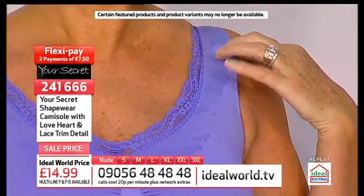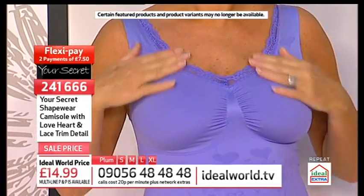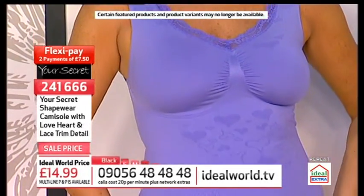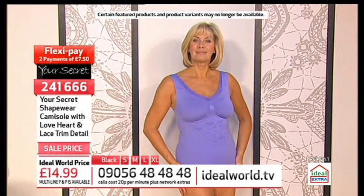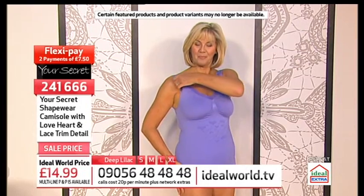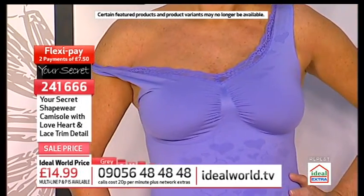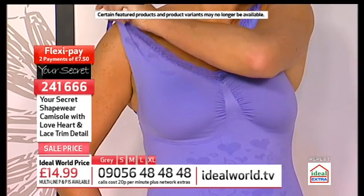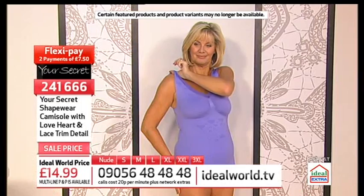Lynn doesn't have a tiny bust, Lynn is not in her 20s, and just look how fab this actually is. Can I ask you to do me a favour — would you just drop one shoulder so that everybody can see they don't run away? It's not just the shoulder straps that support your bust; it's the whole of the body. Thank you, Lynn.